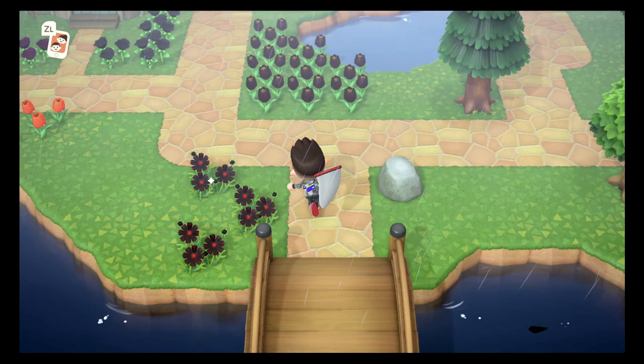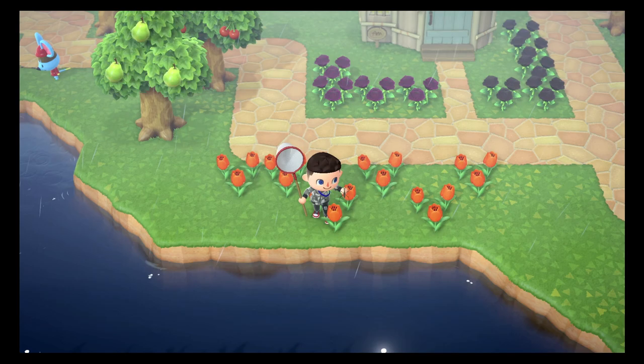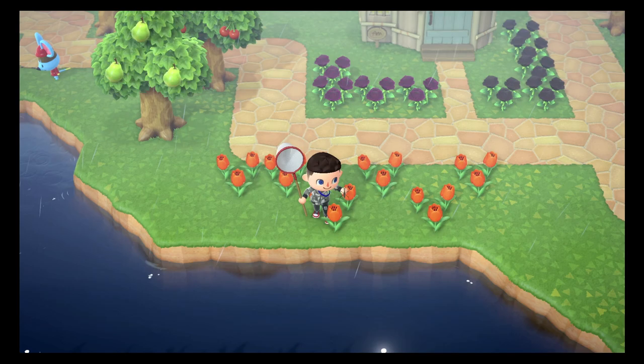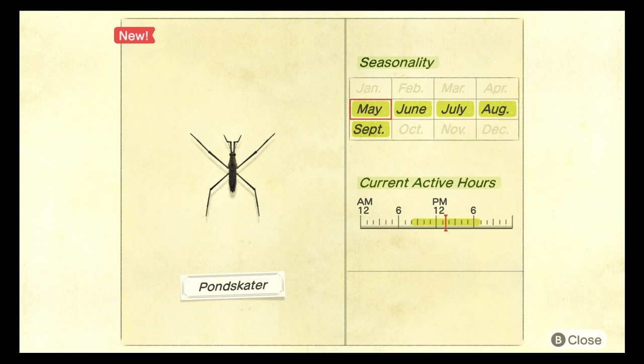The first water bug that we can find is called the pond skater. This tiny little critter runs along the water surface and you can find it between 8am and 7pm. It is found between the months of May and September and it does spawn in the rain. It's fairly common and fairly easy to catch, so you shouldn't really have any problem with it.